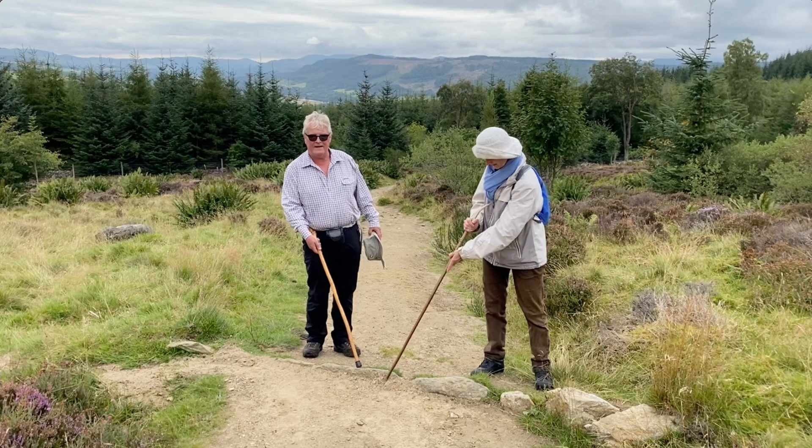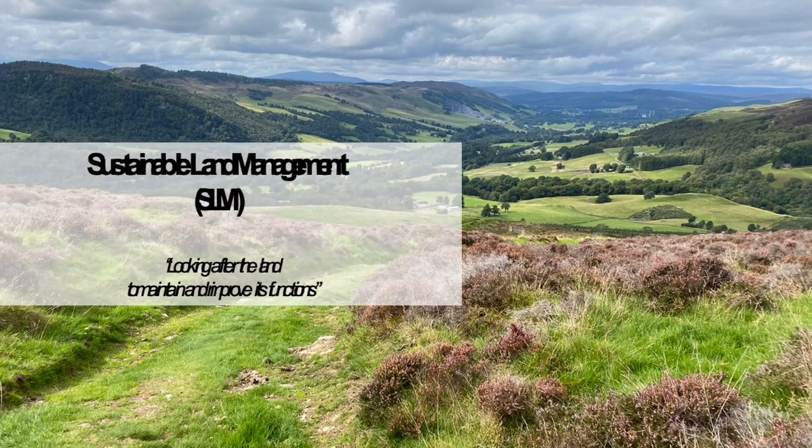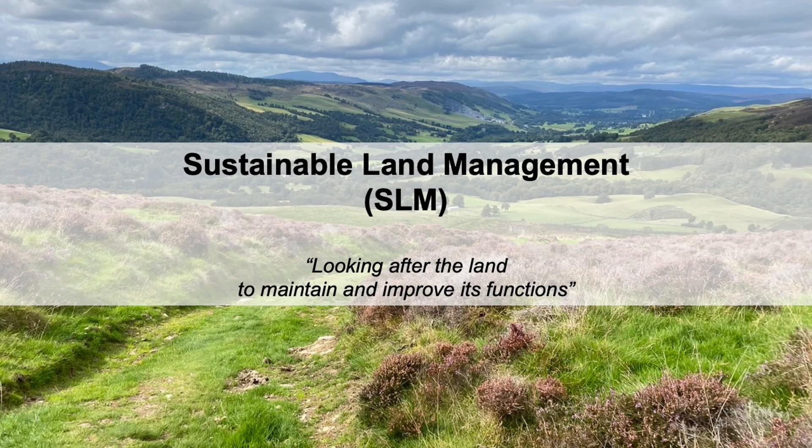But here's a diversion channel further up the path which is far better designed. Here, runoff is directed into grassland and heather, where it safely spreads. That's good sustainable land management — looking after the land to maintain and improve its functions.